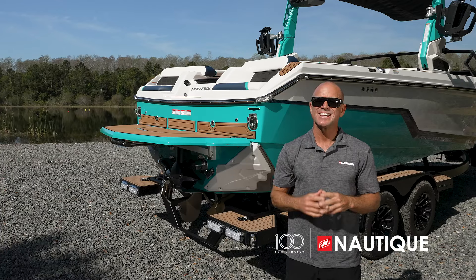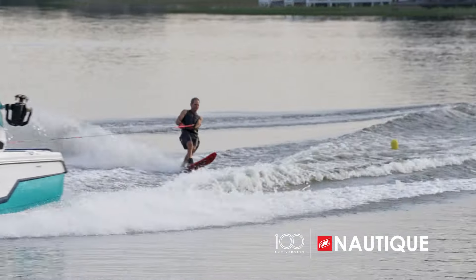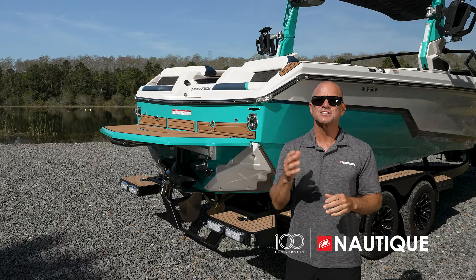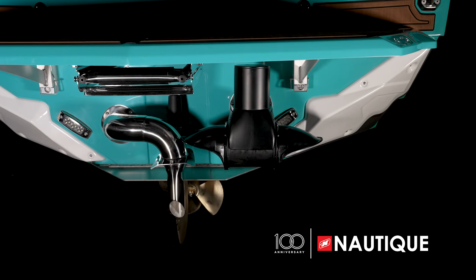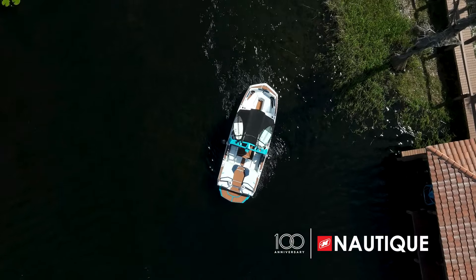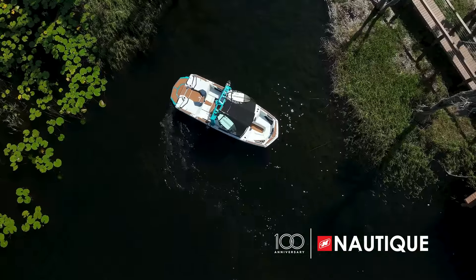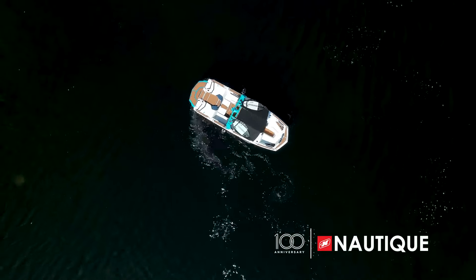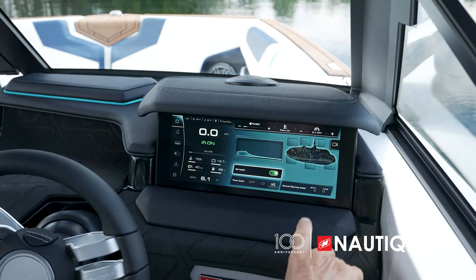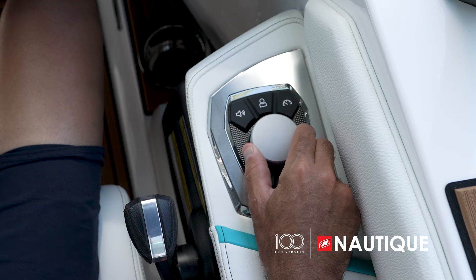Ski Assist comes standard on all GS series boats. Simply put in your favorite ski speed, turn Ski Assist on, and the boat will automatically choose its best running attitude to optimize the flattest wakes. An option on the GS22 is Nautique Steering Assist — a transom-mounted thruster that gives you better control at slow speeds or standing still. It allows you to back up left, right, or in a straight line, great for docking, maneuvering in tight quarters, or spinning a 360 in open water. You can control Steer Assist via the Link Panaray touch screen or toggle on your helm command.